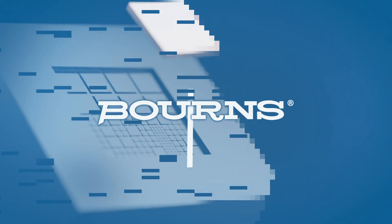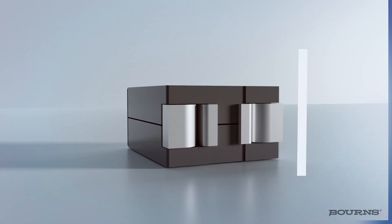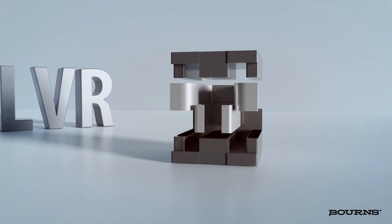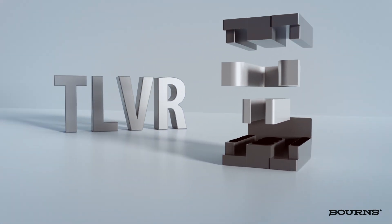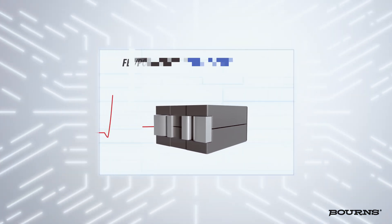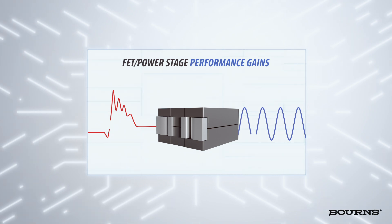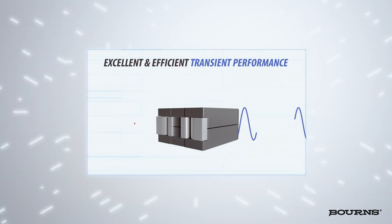Bourns continues to be on the forefront of engineering breakthrough magnetic solutions, demonstrated by its new multi-phase trans-inductor voltage regulator, or TLVR inductors. Not only do TLVR inductors help designers realize FET power stage performance gains by switching at higher frequencies, they also maintain excellent and efficient transient performance.